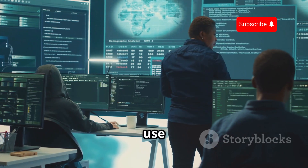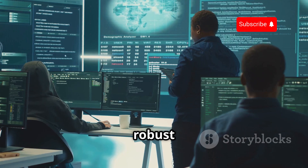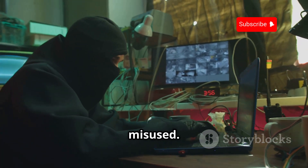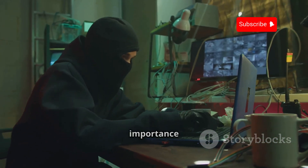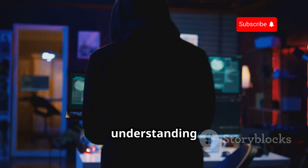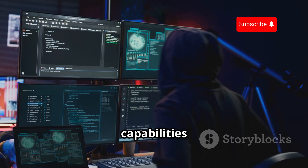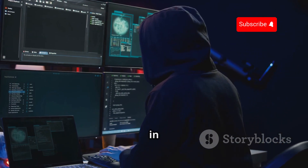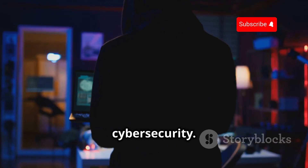Ethical hackers use it to identify and fix security flaws, ensuring that systems are robust and resilient against attacks. In the wrong hands, it can be misused — the same tools that protect can also be turned against us, highlighting the importance of ethical responsibility in the cybersecurity field. Our journey starts with understanding this powerful tool, so let's dive in and explore what makes Kali Linux the ultimate weapon in the fight for cybersecurity.